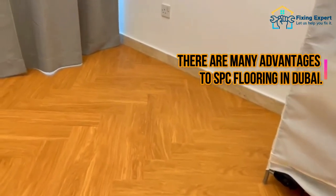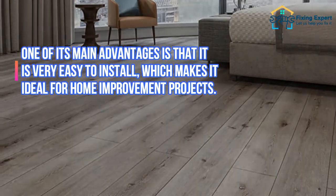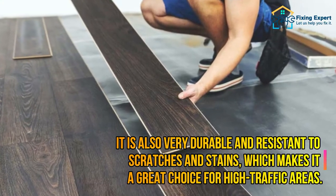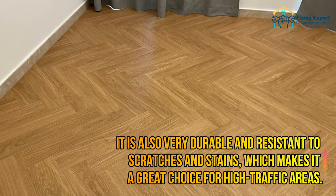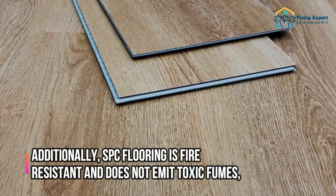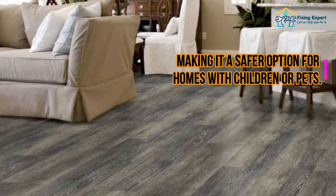There are many advantages to SPC flooring in Dubai. One of its main advantages is that it is very easy to install, which makes it ideal for home improvement projects. It is also very durable and resistant to scratches and stains, which makes it a great choice for high traffic areas. Additionally, SPC flooring is fire-resistant and does not emit toxic fumes, making it a safer option for homes with children or pets.